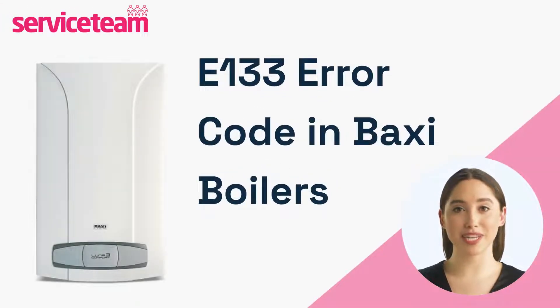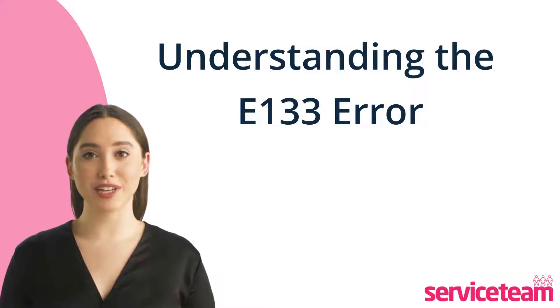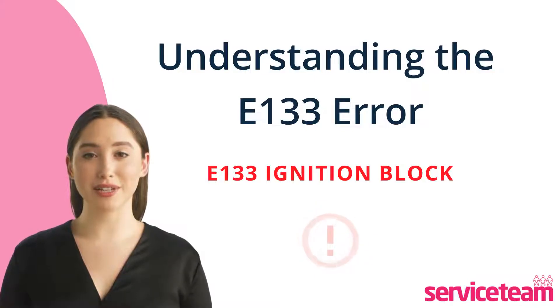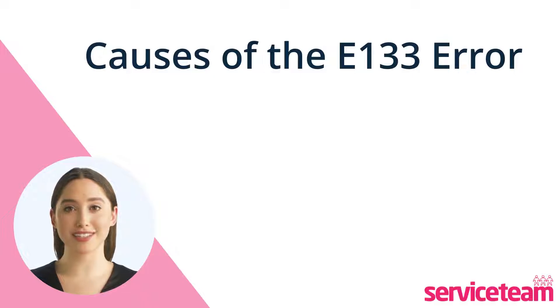If your Baxi Combi boiler displays the E-133 fault, it signals a problem. If your boiler shows the E-133 code, it means the ignition is blocked. This can occur due to insufficient gas or issues with the ignition process. Let's understand the possible reasons for the E-133 boiler fault.